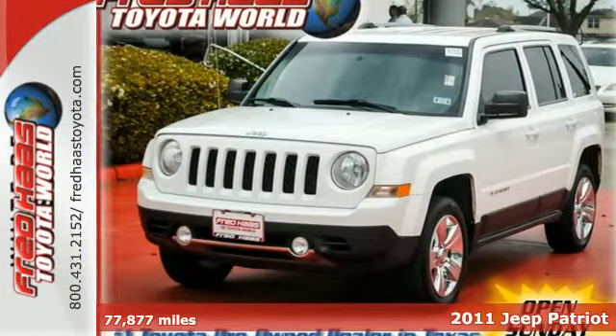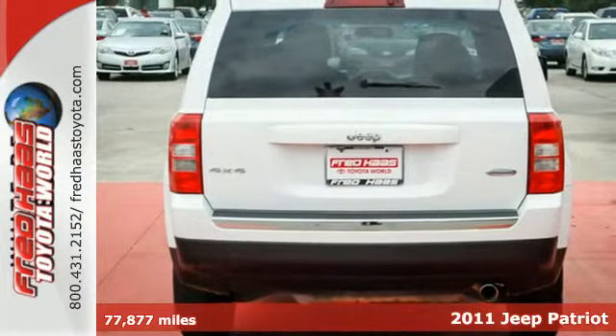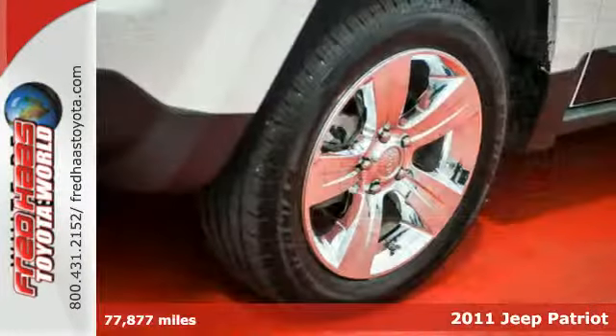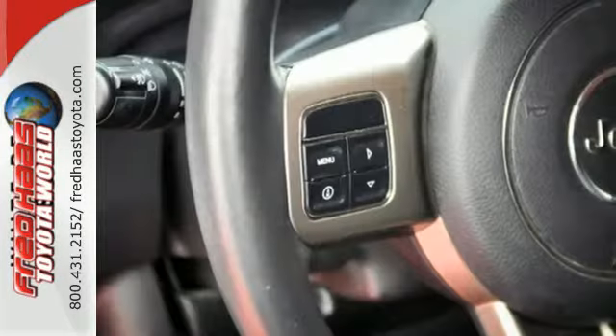It's a 2011 Jeep Patriot. A tire pressure monitor, McPherson strut front suspension, child seat anchors, and child safety locks come standard in this versatile and value-packed compact crossover.